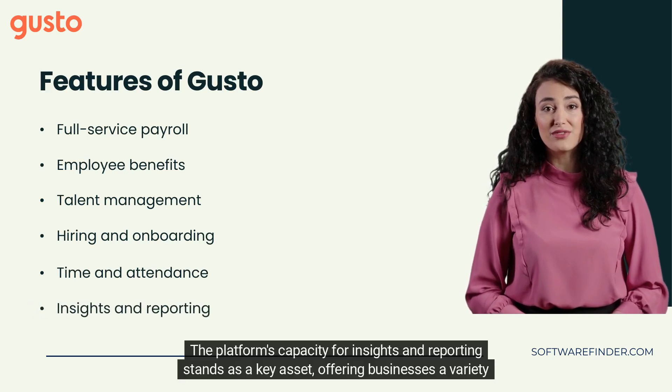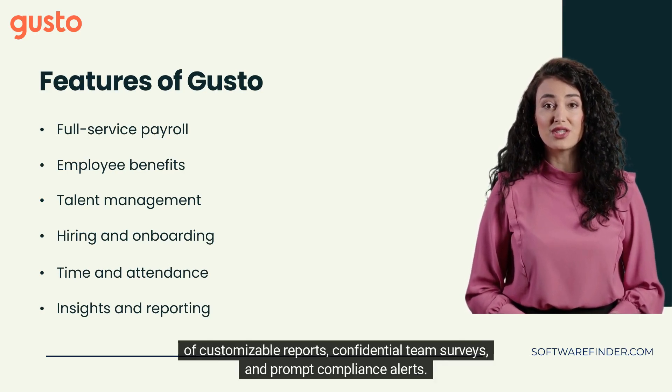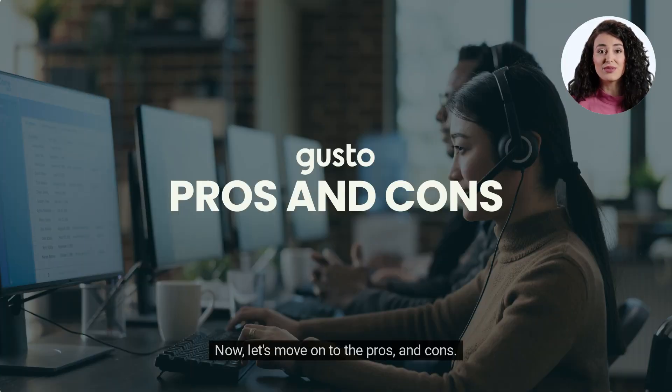Gusto's suite of tools ensures time tracking and facilitates approval workflows, syncing them with payroll management. The platform's capacity for insights and reporting stands as a key asset, offering businesses a variety of customizable reports, confidential team surveys, and prompt compliance alerts. Now, let's move on to the pros and cons.